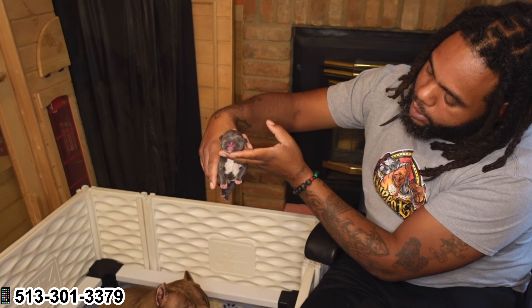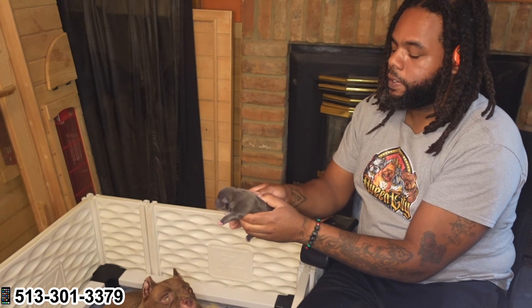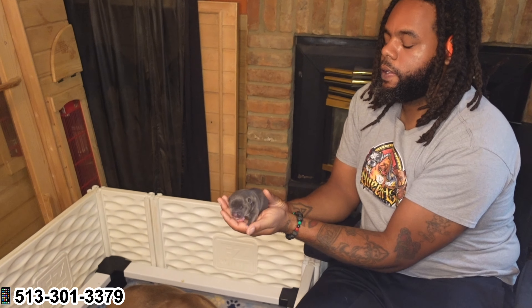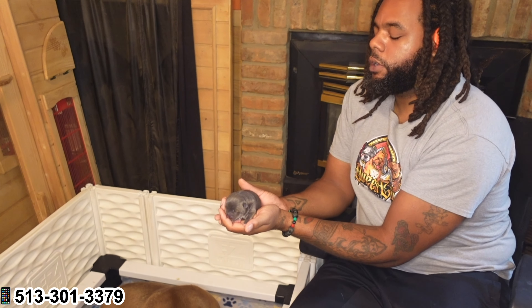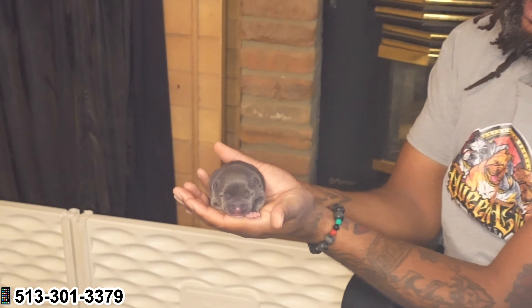Y'all see the chest on that bull. Y'all see the little short and stubby legs. Loving the way this girl looking. Like I said, she was born Tuesday night, so she is officially two days old now. She's short, compact. Got a thick neck on her already, as you can see.